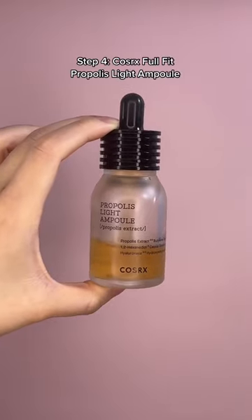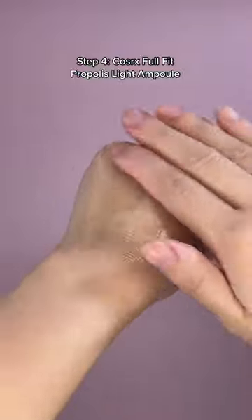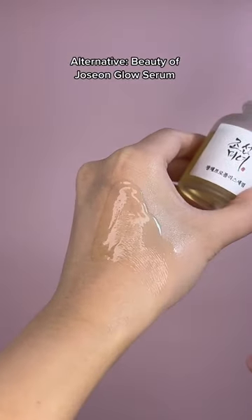Afterwards, nourish the skin and fight off blemishes with this concentrated ampoule with 83% propolis extract, which is a natural anti-acne and anti-inflammatory ingredient. The Beauty of Joseon Glow Serum is a more affordable alternative, but it only has 60% concentration.